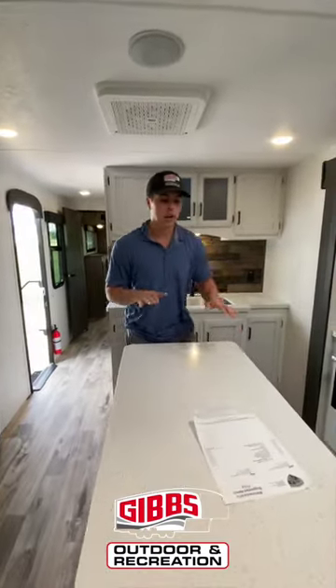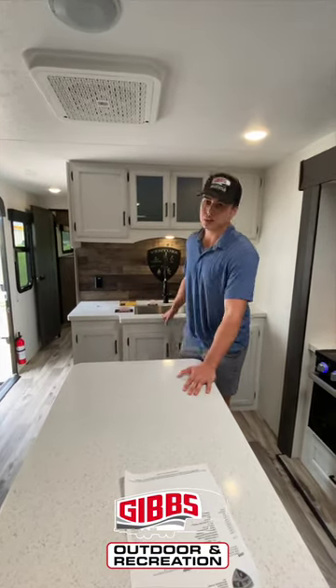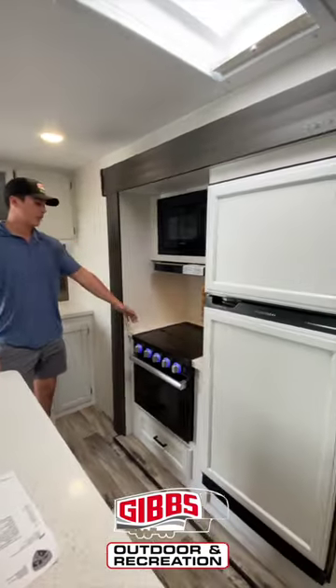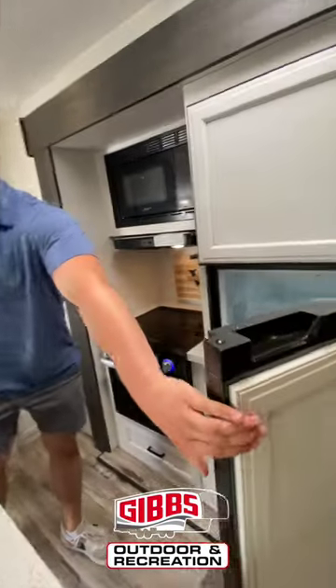You have your island area with tons of countertop space, both back here and right here, and your oven area, which you can use as countertop space as well. Your Furion 12-volt fridge.